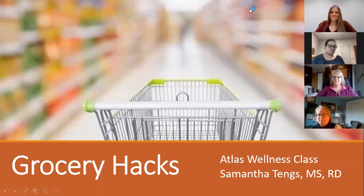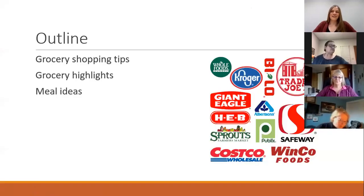Today we'll start with a few minutes on some general tips for grocery shopping, then dig into some fun stuff looking at specific product highlights from certain stores, and then put it all together with what you can do for some meals with these products.